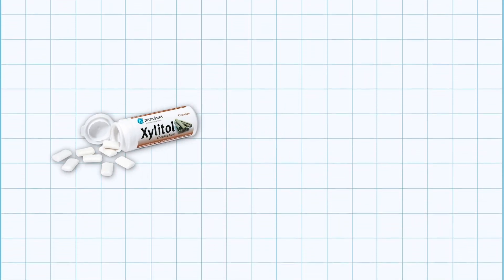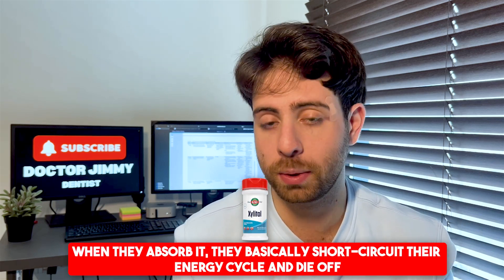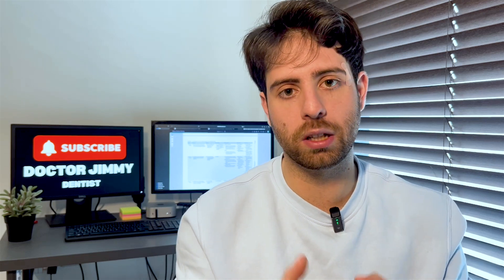This is where xylitol becomes really useful. If you can't brush right after meals without damaging enamel, and doing nothing isn't a good long-term plan, xylitol is the middle ground. It's a natural sugar alcohol found in birch trees and corn cobs, and more commonly in gum, mints, and oil sprays. Unlike sugar, bacteria in your mouth cannot metabolize xylitol — when they absorb it, they short-circuit their energy cycles and die off. This reduces harmful bacteria, which reduces acid, meaning fewer cavities. Chewing xylitol also stimulates saliva production, which helps balance pH and remineralize enamel — so xylitol isn't just harmless, it's actually protective.